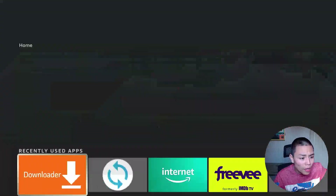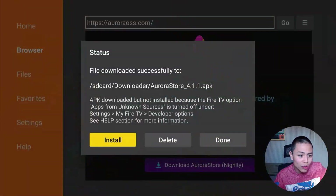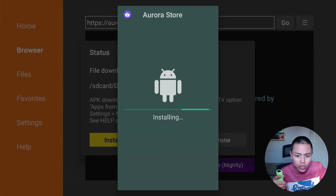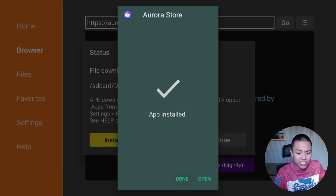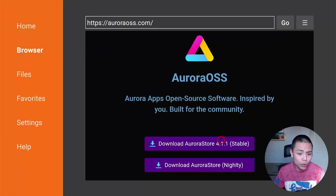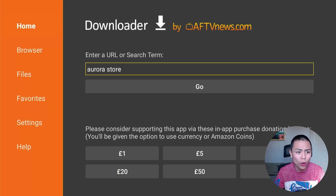Then press Home and go back into Downloader. Click Install, and you should now be able to install the Aurora APK. Once the APK is downloaded, click Done, then delete the APK file because we obviously don't need it anymore — it's just taking up space. Then go back to home.